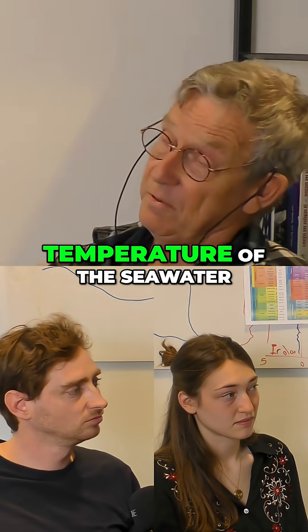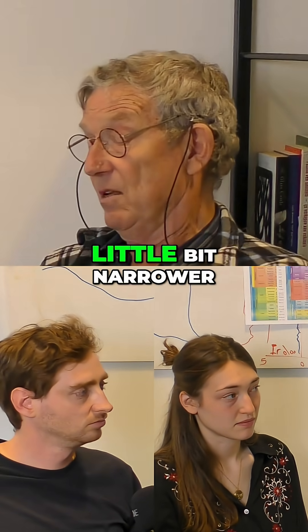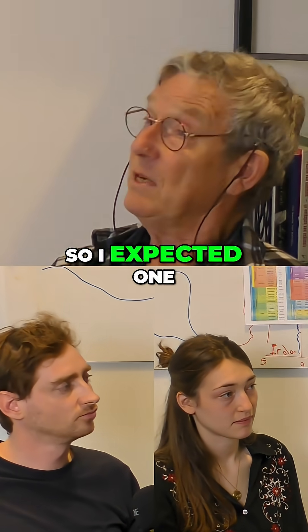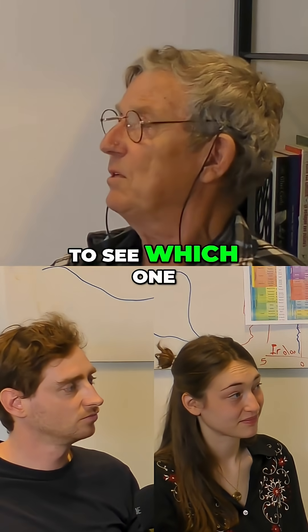If you change the temperature of the seawater, or if you make the photic zone a little bit narrower, if you change the oxygen content — whatever — there are different tolerances for these species. So I expected one after the other to go extinct, and I just wanted to see which one went first.